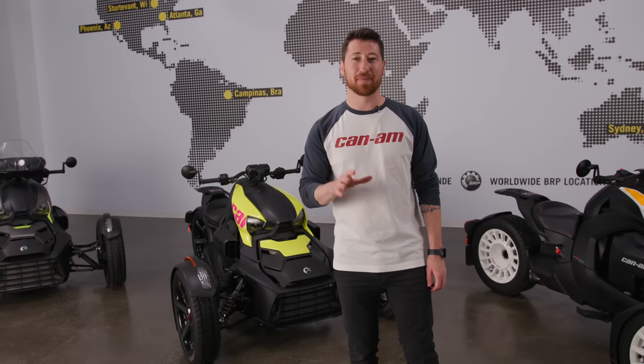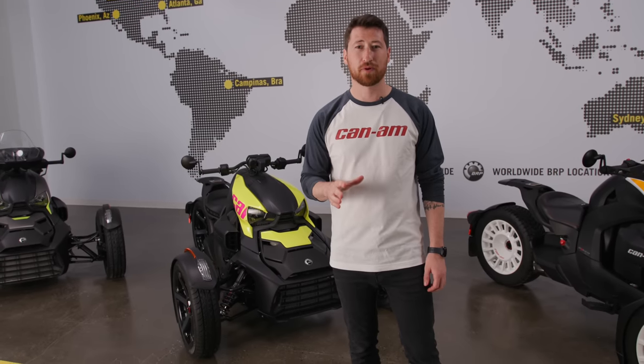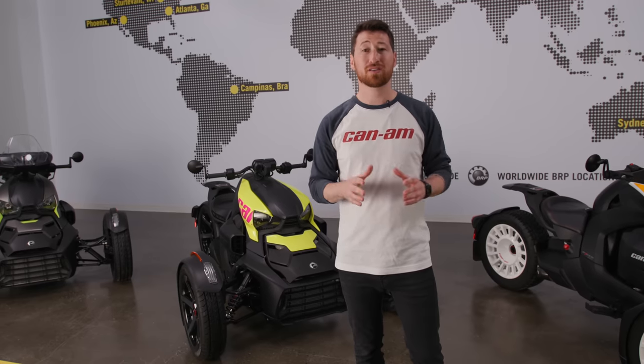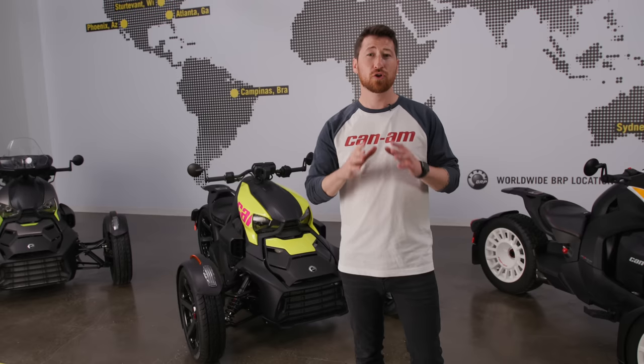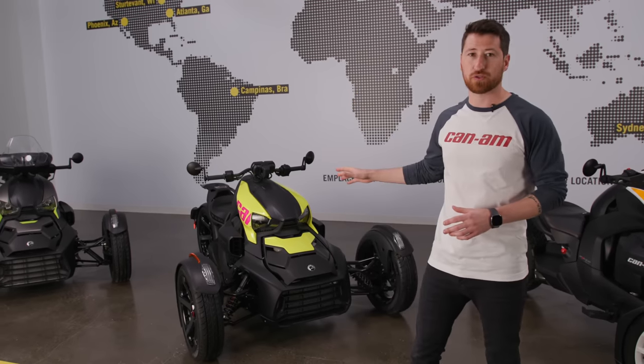Hi, my name is Dominic, product manager for Can-Am On-Road, and today I've got with me the brand new 2022 Can-Am Riker lineup. Today we're going to deep dive into each of these units to find out what makes them unique and which model is best suited for you. This year you'll notice that we brought the game up on the Riker Rally and we have a new model, the Riker Sport.